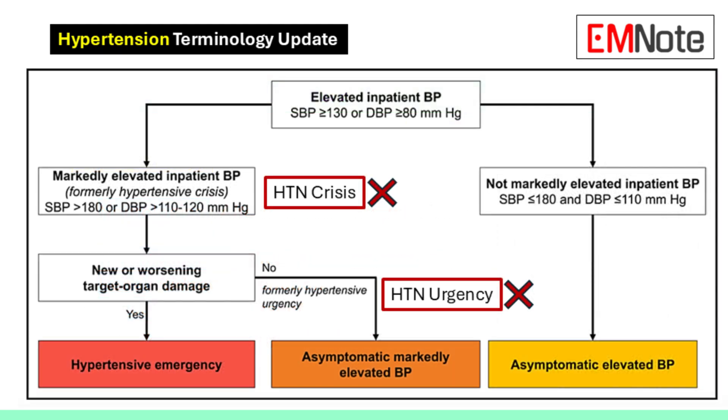The goal depends on the patient and the severity of the situation, but in general we want to bring the mean arterial pressure down by about 10 to 20 percent within the first hour, then continue to lower it gradually over the next 24 to 48 hours.